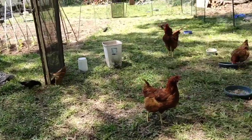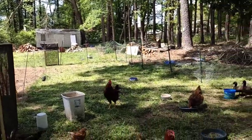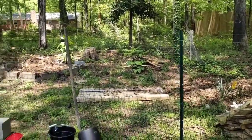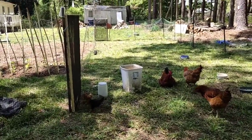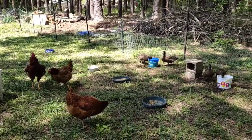Our chicken coop also has a run. It's not a fancy run — it's just a fenced area using some old material so they can go out when they want. I let them out every once in a while.